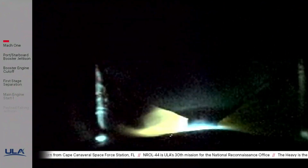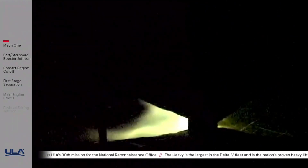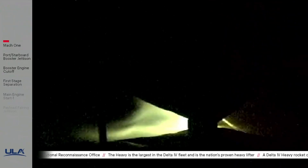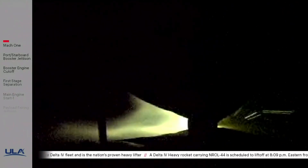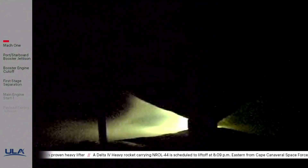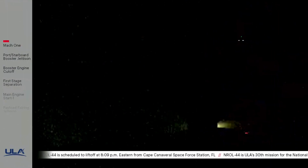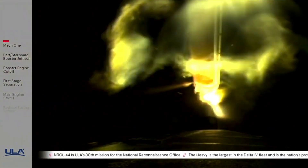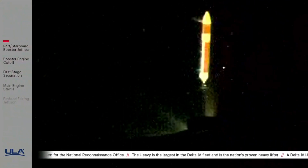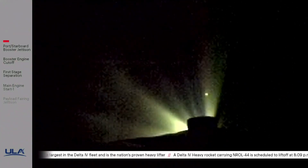Approximately 30 seconds now remaining until port and starboard booster engines cut off, and approximately two minutes now remaining in the boost phase of flight. Standing by for strap-on engines throttle down. Strap-on engines have begun throttling down in preparation for engine cut off. Port and starboard booster engines have cut off, and we've seen good indication of separation of the port and starboard boosters.